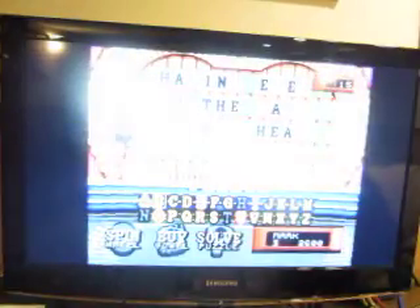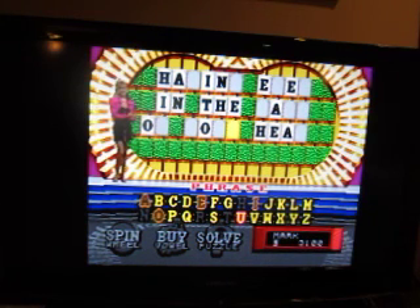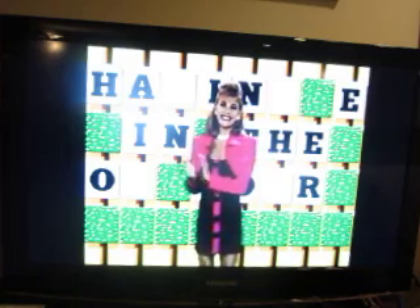$500. An R, please. There is one R. There's an R. That's correct. I haven't solved the puzzle yet, but I'm about to solve it in a moment because I know what the solution is. Can we stop on the thousand? No, we just went past it — $200. An F. There is one F. Almost got the thousand.